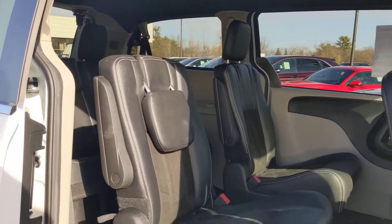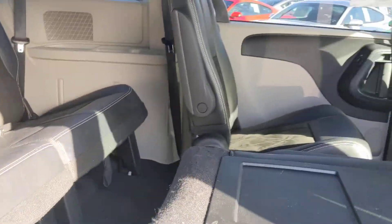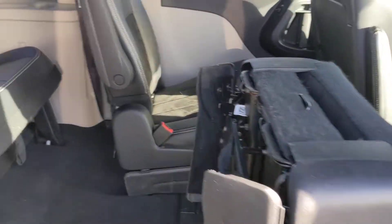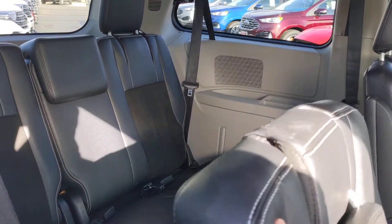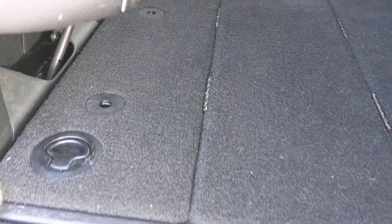It's a lot easier to get in and out of the third row in a minivan than it is in a lot of these standard SUVs. This has the stow-and-go seating. When you pull up that floor carpet, you can actually fold the seat right into the floor for extra cargo space. This compartment opens up and the seats store right in there on both sides.